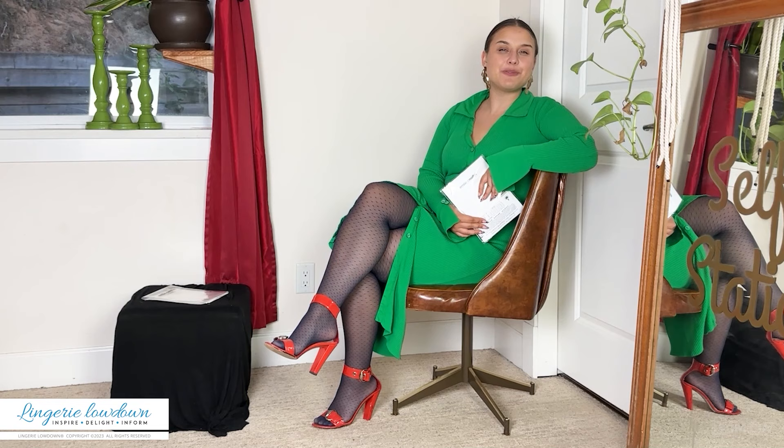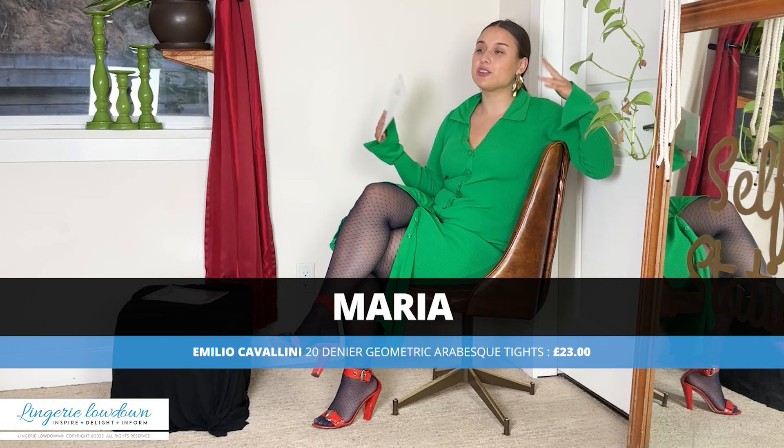Hello and welcome to Laundry Lowdown. My name is Maria. Have you ever wondered what lingerie to buy or how to style it? Here at Laundry Lowdown, that's exactly what we do. We try on many different brands, look at an infinite number of products, and give you our honest opinion and show you how we would style those items.